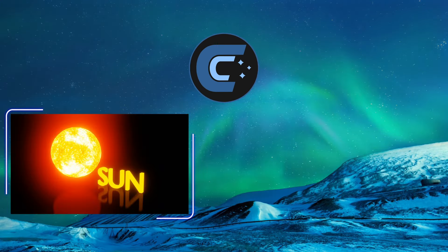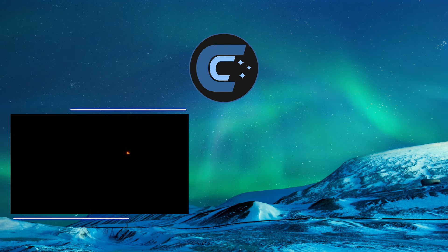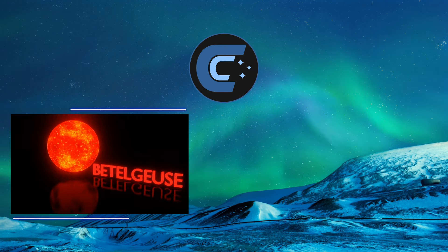The types of stars that can go supernova need to have a mass of at least eight times that of our Sun.